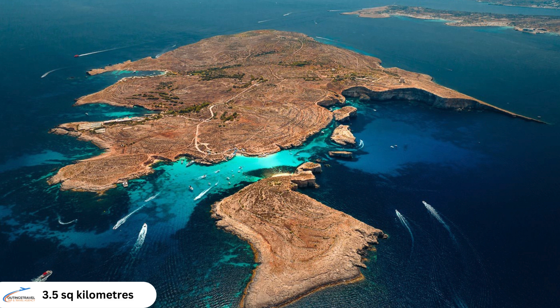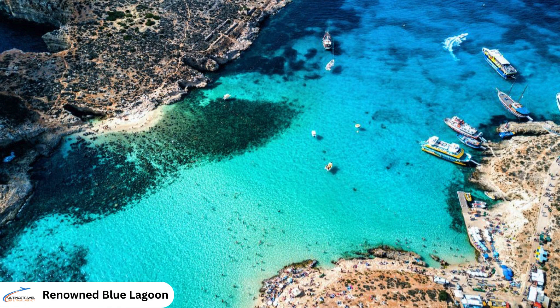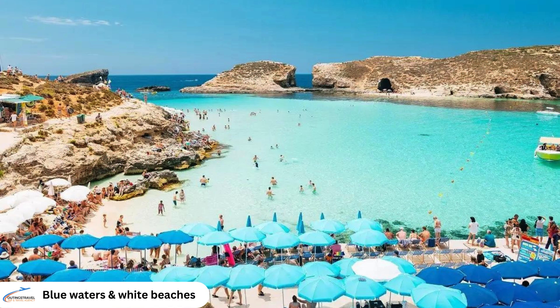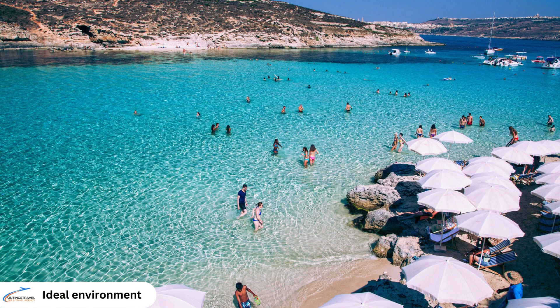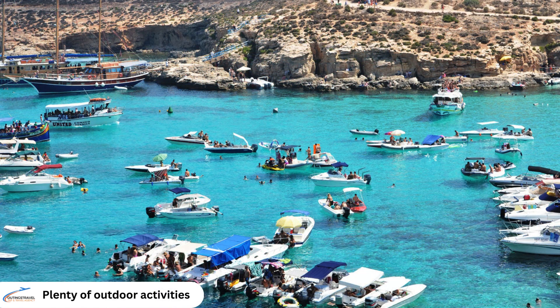Comino, with its compact size of only 3.5 square kilometres and sparse population, is largely uninhabited. The island is renowned for the Blue Lagoon, a stunning bay on its west coast celebrated for its clear, turquoise waters and pristine white sandy seabed, attracting numerous tourists to Malta. The Blue Lagoon's shallow, transparent waters offer an ideal environment for activities such as swimming, snorkelling and scuba diving, providing excellent visibility for observing marine life and underwater rock formations.